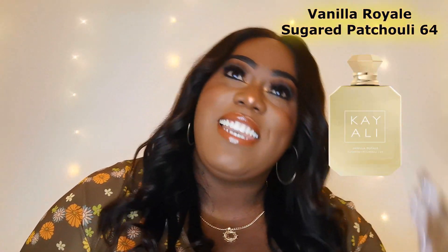Do you want to know what I just clocked? This is actually my first Keali video ever. Let's get into it. Welcome to my YouTube channel — and if this is your first time, a special welcome to you as well. I do hope you stick around and subscribe. In today's video, as you can already see from the title, I'll be giving you my review on the new release from Keali: the Vanilla Royal Sugared Patchouli 64. So if you'd like to hear my review on this fragrance, please continue to watch.